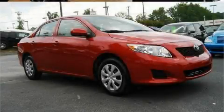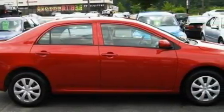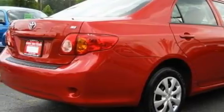This is a 2010 Toyota Corolla. It features a 1.8-liter four-cylinder engine and an automatic transmission. With an EPA estimated rating of 34 miles per gallon on the highway, fuel efficiency is still high on the list of priorities.